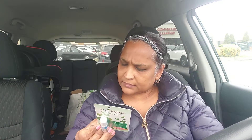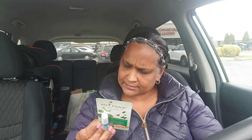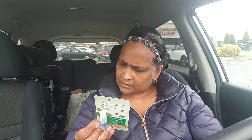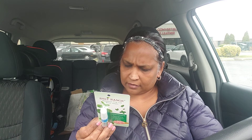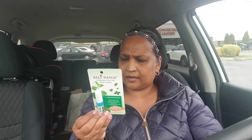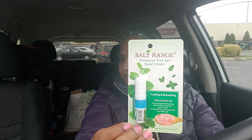I also picked up this Salt Range Himalayan Pink Salt Nasal Inhaler. It has natural mint oil, clears airways when breathing, and provides relief of nasal congestion due to colds. Packed with natural essential oils and non-medicated — 0.07 fluid ounces. It's 100% quality assured with a 100% money-back guarantee and a shelf life of 12 months. The active ingredients are mentha arvensis leaf oil, alcohol, mentha and eucalyptus oil, and borneol. That's what it looks like — I hope you guys can see it.